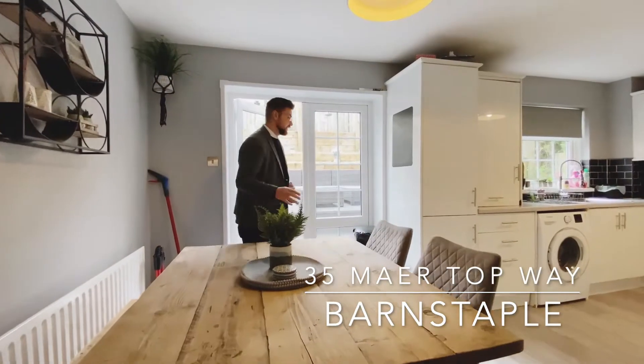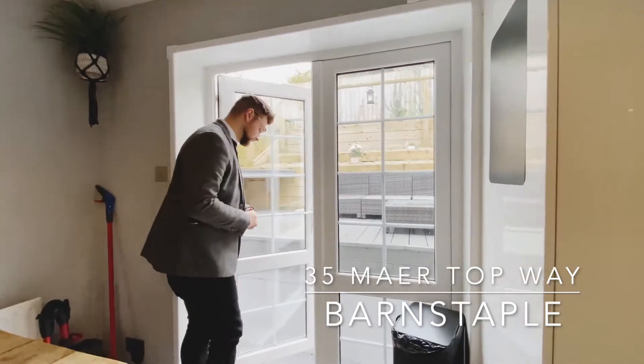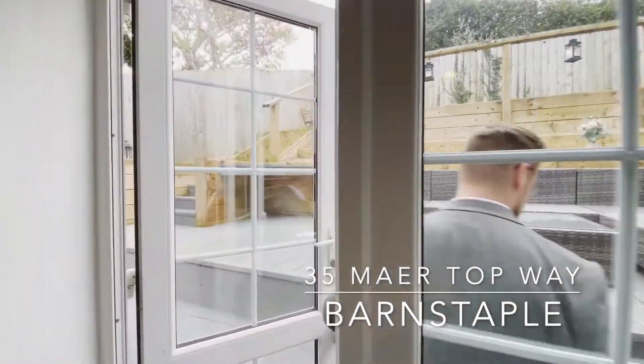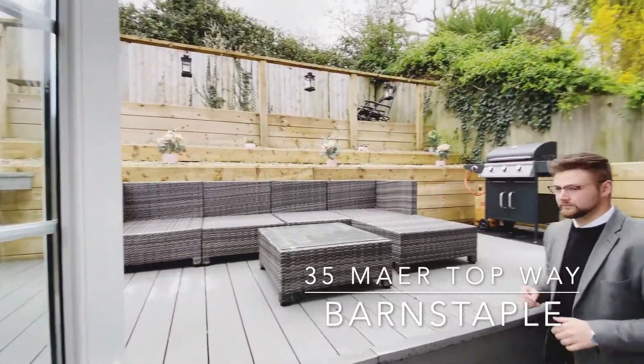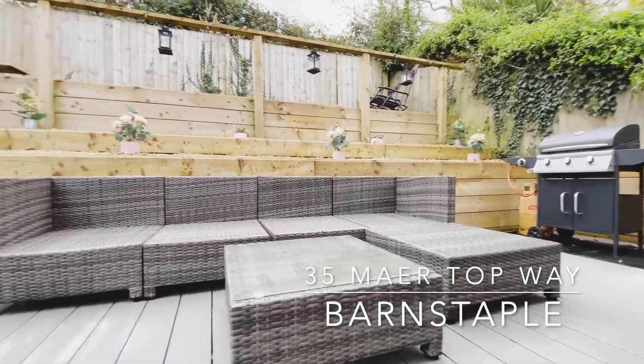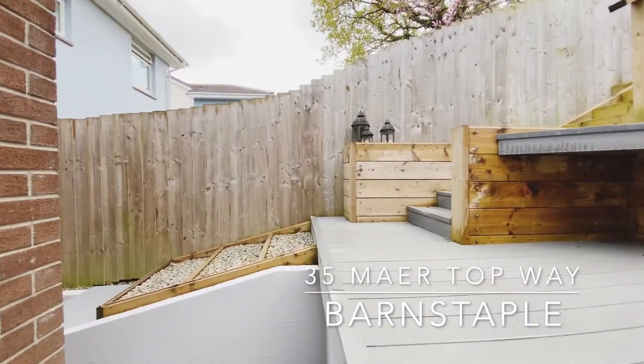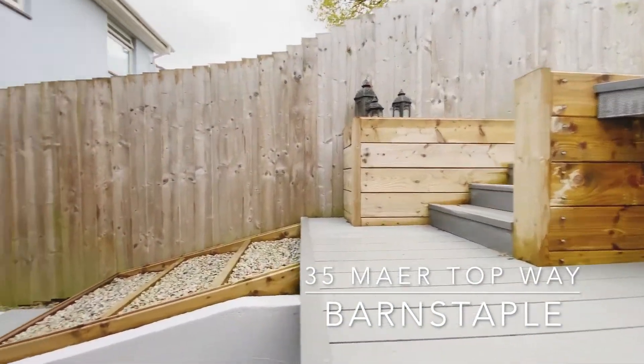Back downstairs and back into the kitchen diner, you have access into the rear garden. This space is a really good size with composite decking and a large lawned area to the top of the garden.